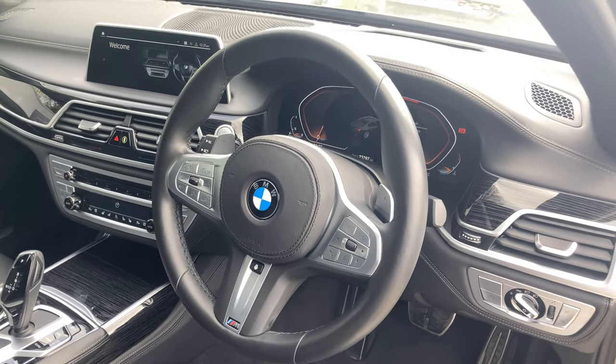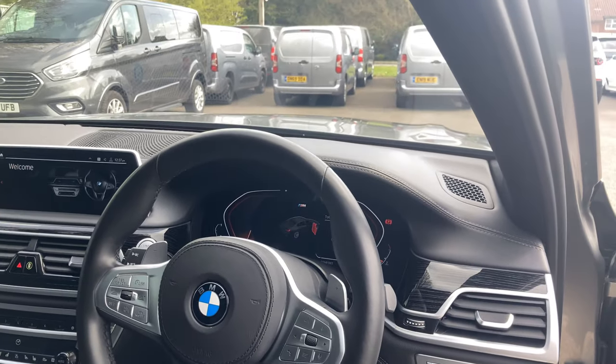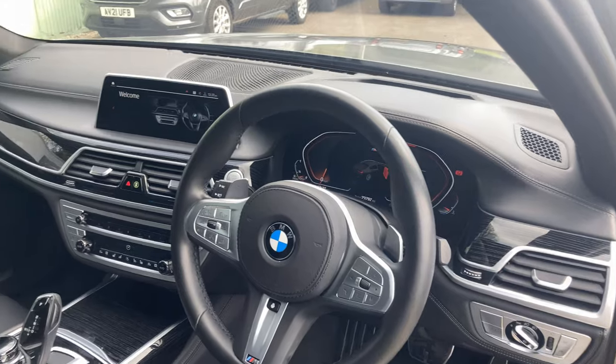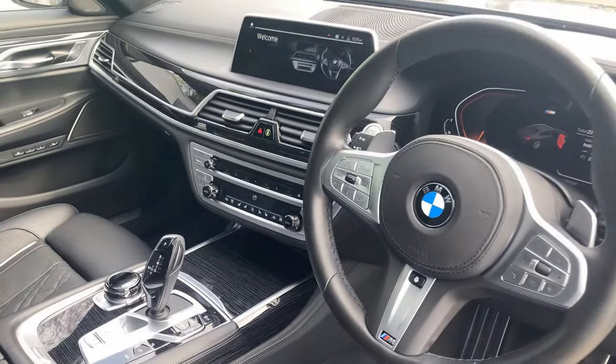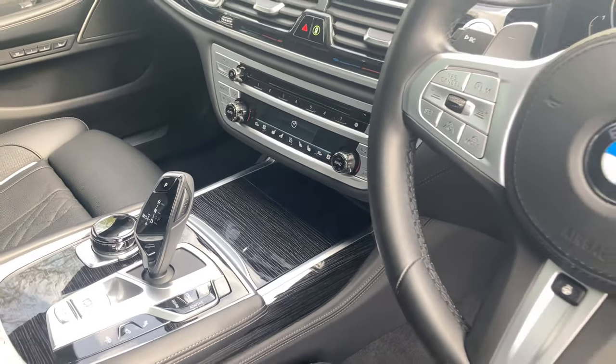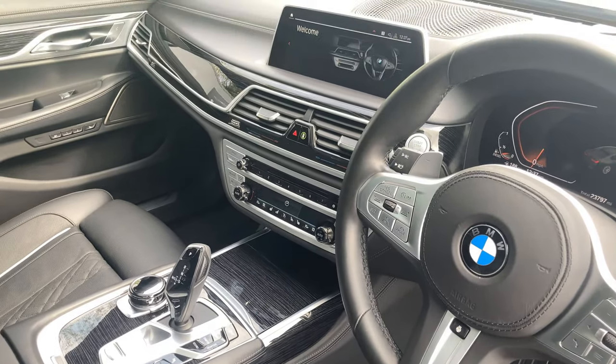There's also lane keep assist and a technology pack fitted on top. Through the binnacle you've got a head up display — you'll see it in the photos. You've also got built-in WiFi, enhanced Bluetooth with wireless charging just below the air conditioning, and a digital display key which will be shown at the end of the video.